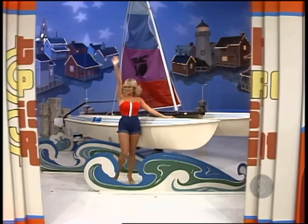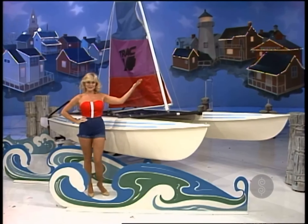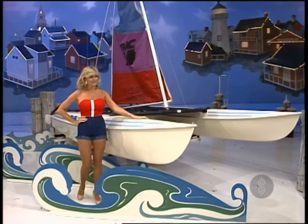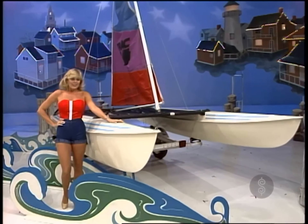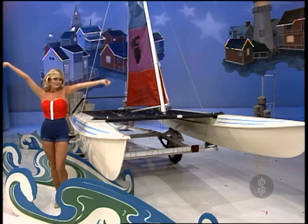Let's hope you win this, a new catamaran. This is the Track 14 from AMF Alcor, the speedster that delivers all the excitement you can handle. You'll love the speed and thrills — it's easy to handle from AMF Alcor.